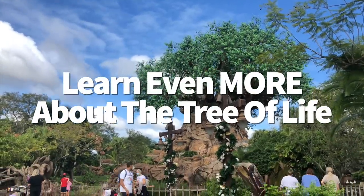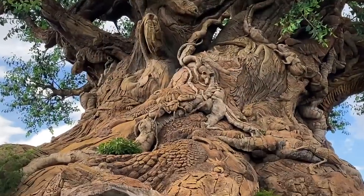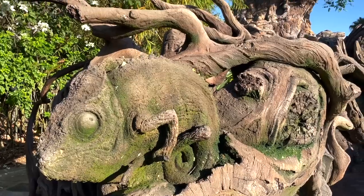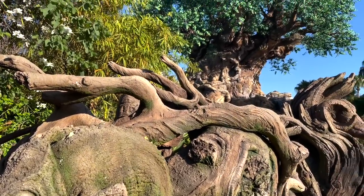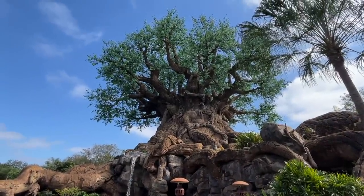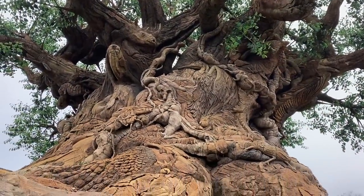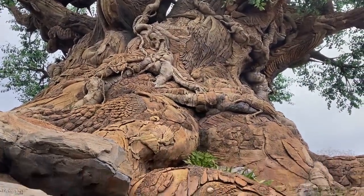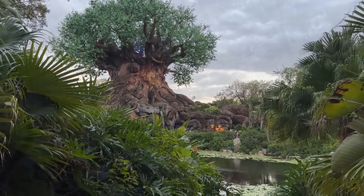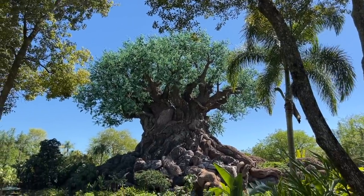Let's learn even more about the Tree of Life. There's a lot to this big park icon beyond its origin story, so here's a lightning round of interesting facts. It has 320 animals sculpted all over it. It's 145 feet tall and took artists and Imagineers 18 months to get all those different animals carved into it. Before the plaster hardened on each carving, artists only had about 6 to 10 hours to work on them. On top of the Tree of Life, there are more than 103,000 artificial leaves. The Tree of Life is also actually built out of an oil rig.